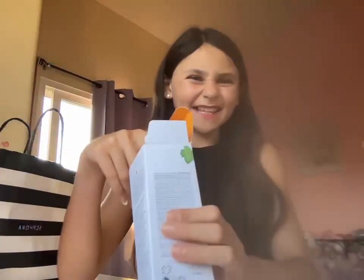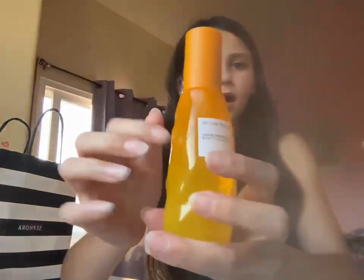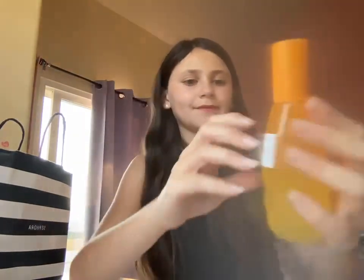Guys, look at the packaging! I'm so excited to try this. It smells so good. I'm really excited to try that.